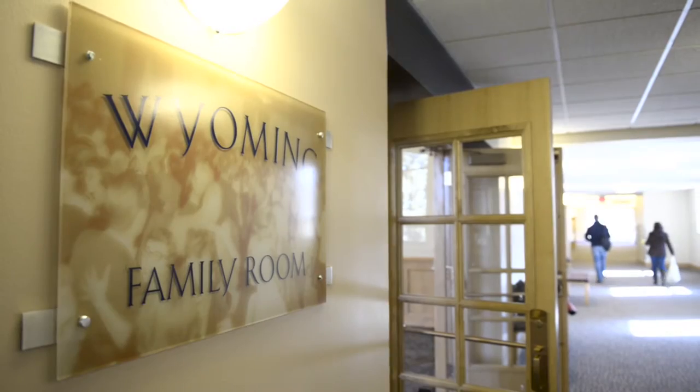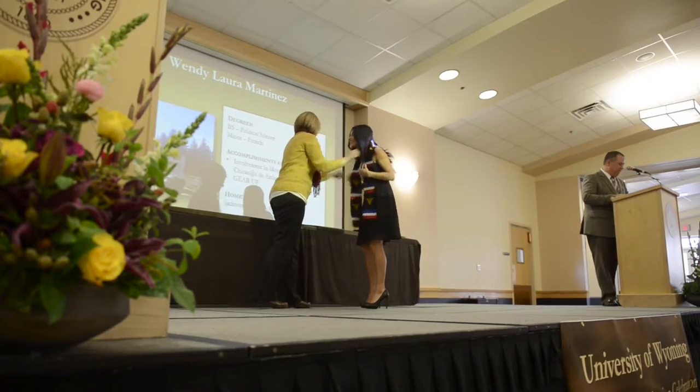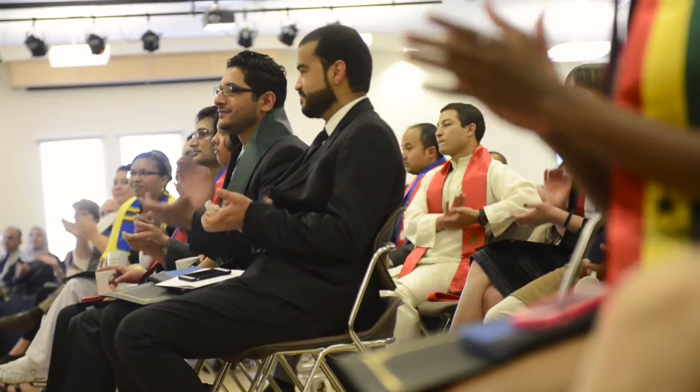Upstairs, you'll find the Wyoming Family Room, Yellowstone Ballroom, and additional meeting rooms available for student group meetings, events, and other activities.